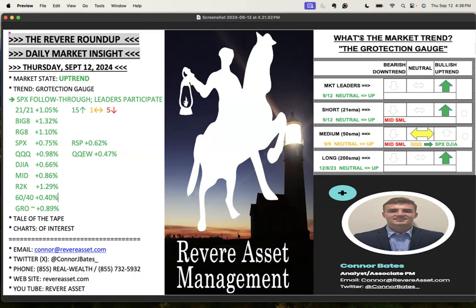Market state is getting upgraded to an uptrend — strong past two days this week. Looking at the trend gauge here, market leaders are putting them back into a bullish uptrend, plain and simple. A lot of stocks falling through to the upside, and for the first time in a while, breakouts are working and following through to the upside, which is good to see for growth stocks especially.